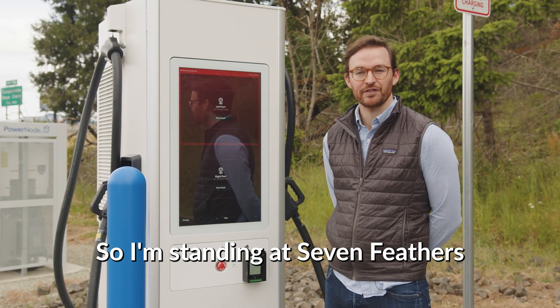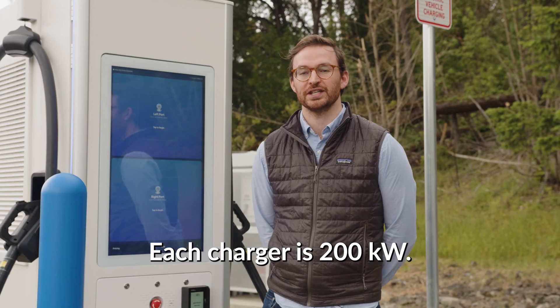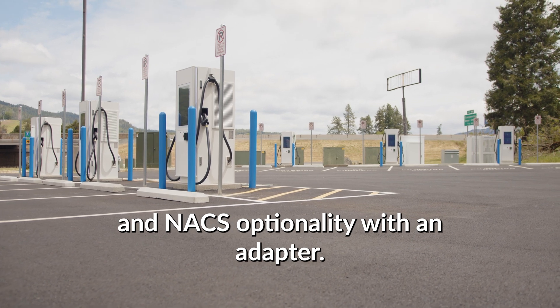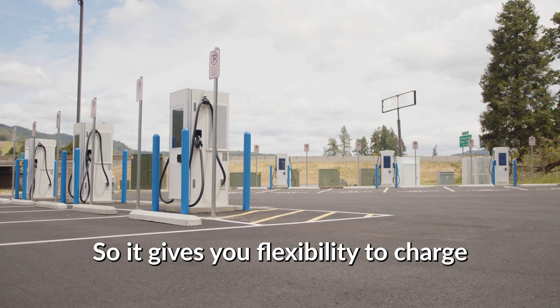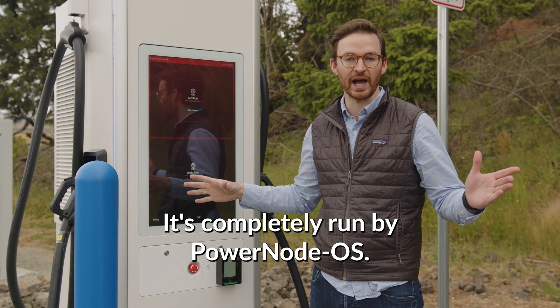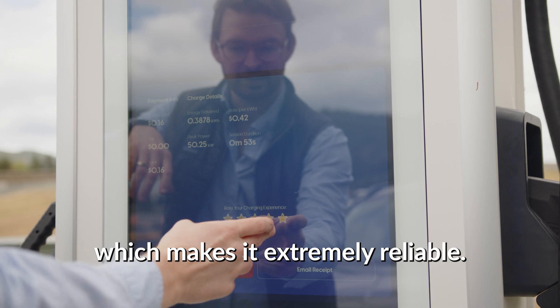So I'm standing at Seven Feathers Truck and Travel, where we have a six-charger charging station. Each charger is 200 kW. We have CCS on both connectors and NACS optionality with an adapter, so it gives you flexibility to charge almost any car on the road today. It's completely run by PowerNode OS, our vertically integrated software, which makes it extremely reliable.